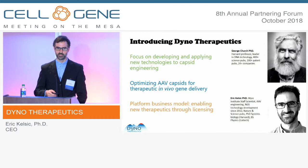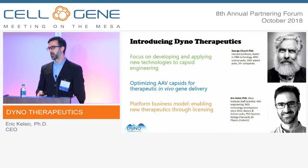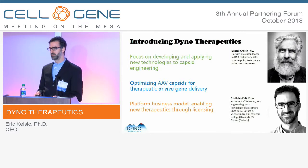Everything you need to know about Dyno is on this slide. We are focused on developing and applying new technologies to AAV capsid engineering for applications in gene therapy and genome editing. We optimize the capsids in particular for in vivo delivery, and our business model is built as a platform — through licensing and partnerships, we will take these therapies into humans.